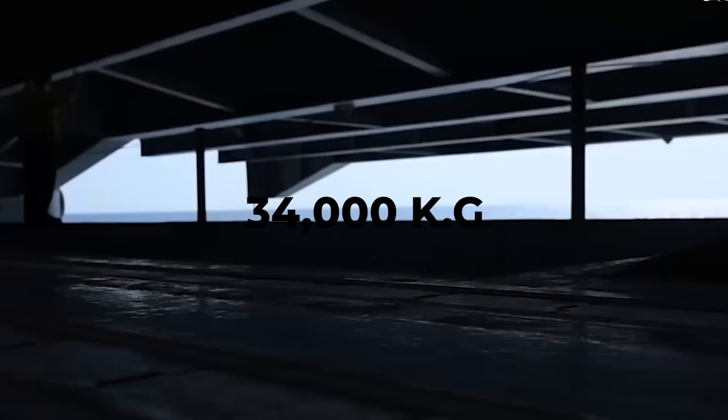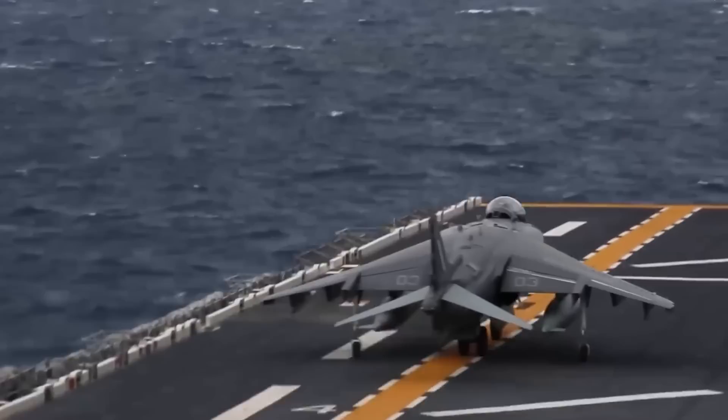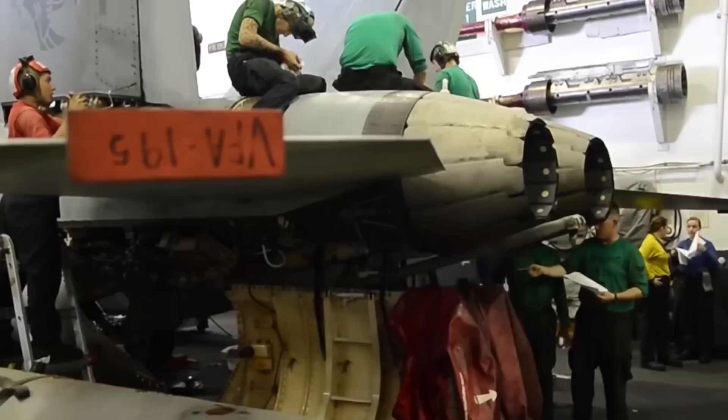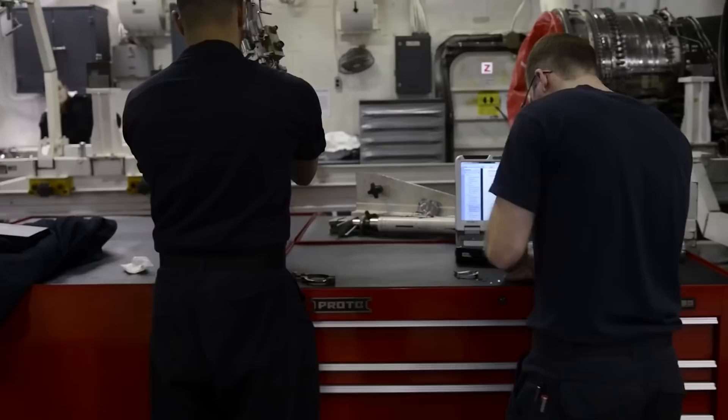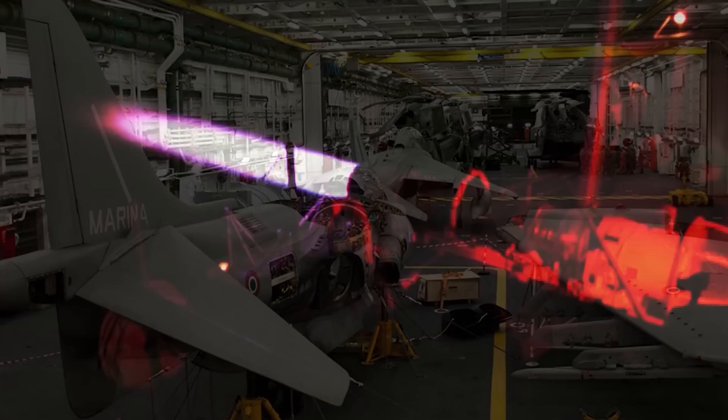The Aircraft Intermediate Maintenance Division, or AIMD, shops are located at the stern of the ship after the hangar bay. To ensure the flight squadron is always operating at maximum capacity, the individuals working in these shops continually assess and improve the aircraft equipment in their care. At the very end of the ship, the AIMD shops lead to an open-air engine testing facility on the fan tail — the only location on the ship where maintenance staff can safely blast jet engines to ensure they're functioning properly.